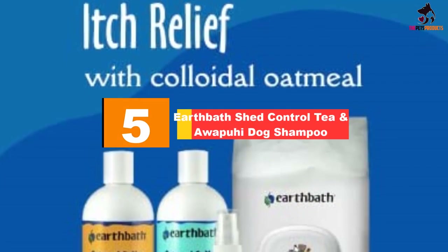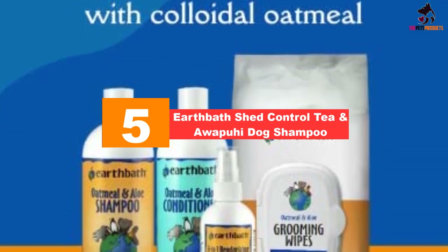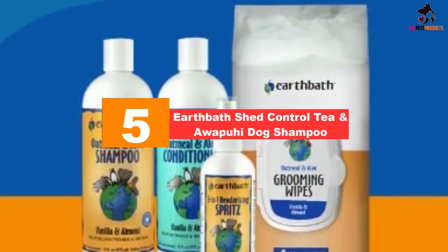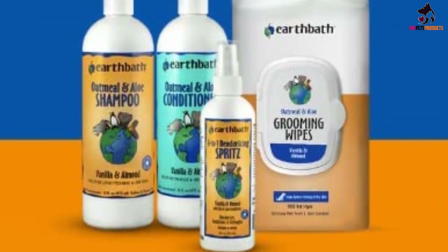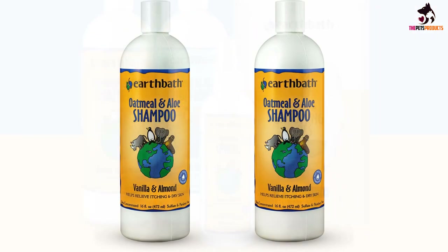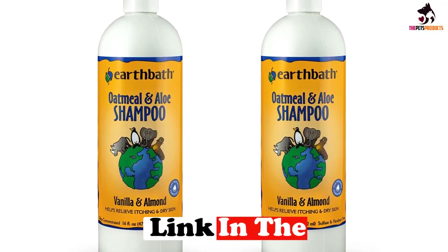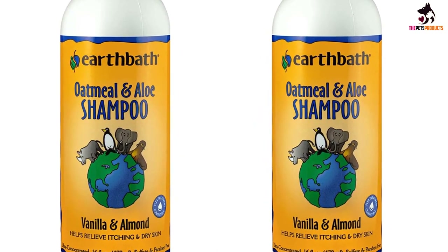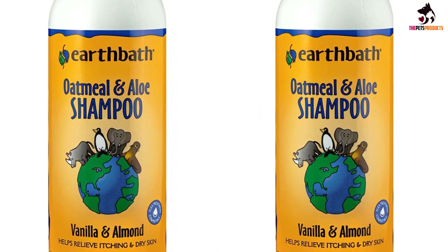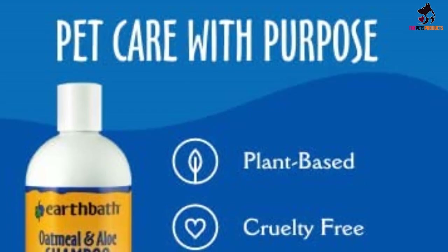Starting at number 5, we have the Earthbath Shed Control Tea and Awapuhi Dog Shampoo. If your pitbull is prone to scratching, has skin allergies, or simply needs a gentle cleanser to keep his coat and skin healthy, then check out this best choice pick. Using moisturizing oatmeal and soothing aloe vera, Earthbath have formulated this all-natural shampoo to boost your dog's skin health. It smells delicious, thanks to the natural vanilla and almond oils, and doesn't over-lather on shorter fur.